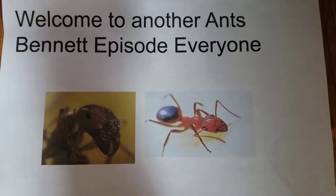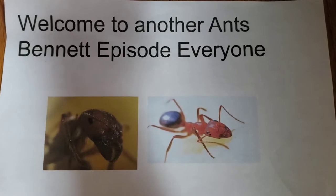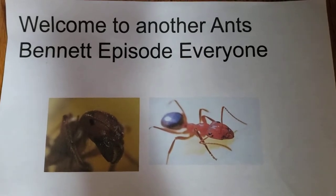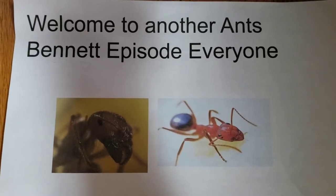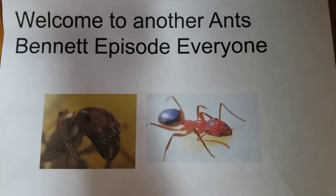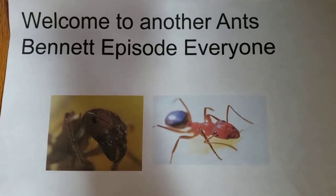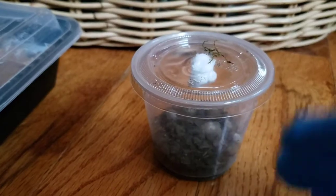Hello everyone and welcome to another Ants Bennett episode. Sorry I haven't uploaded in a while — it's been Christmas and New Year's, so happy New Year! Today we're going to look at some of my bugs and the presents I got for Christmas, so stay tuned.